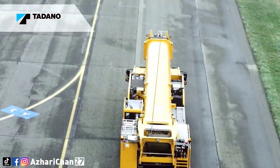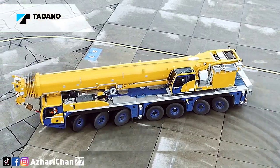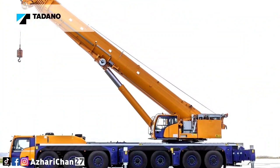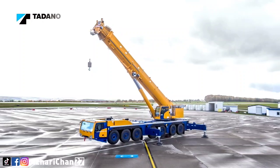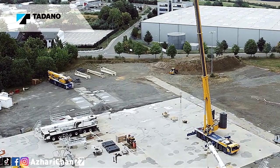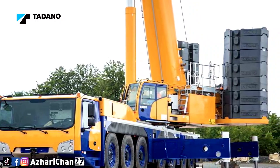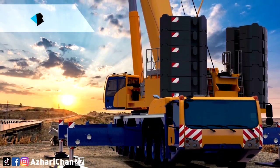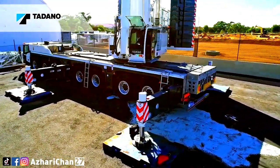The AC 7.450-1 is compact like a six-axle crane yet powerful like many eight-axle units. With a carrier length of 15.9 meters, a total length of 17.6 meters, and an outrigger base of 8.4 meters, it does not take up more space than a six-axle crane on the job site. However, it offers significantly larger lifting capacities and a longer 80-meter main boom. All seven axles are steered and four are driven, making it highly maneuverable on tight work sites.